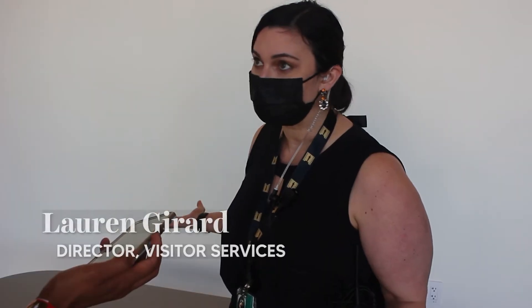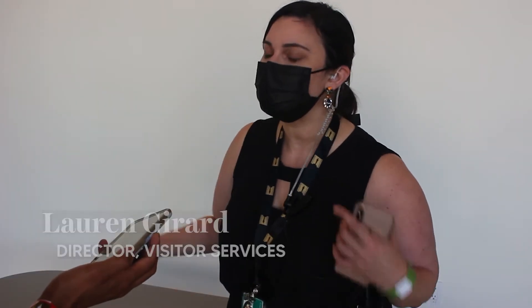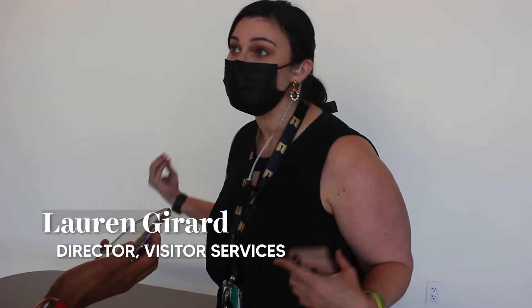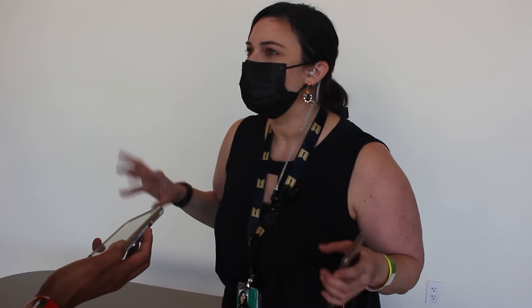We've got 50,000 square feet of gallery space, but then we also have these two working theaters that are happening at the same time. No matter what kind of experience you're looking to have — if you just want to come and see a movie, you can do that; if you want to see a movie and go into the galleries, you can do that. So it's really more like a choose your own adventure for how you want to experience the world of film.